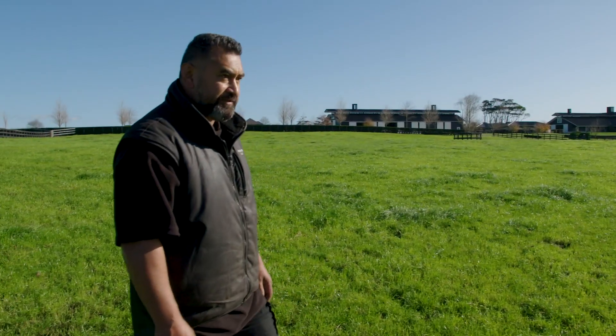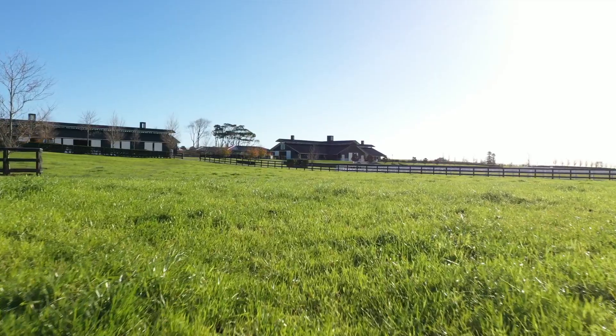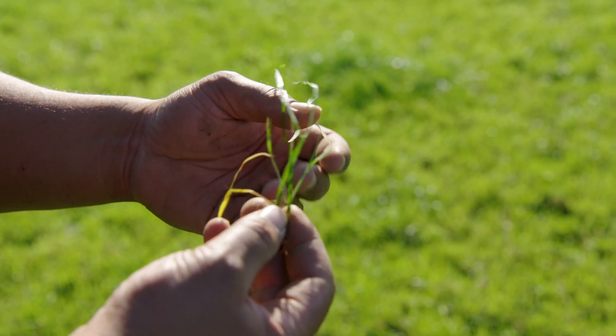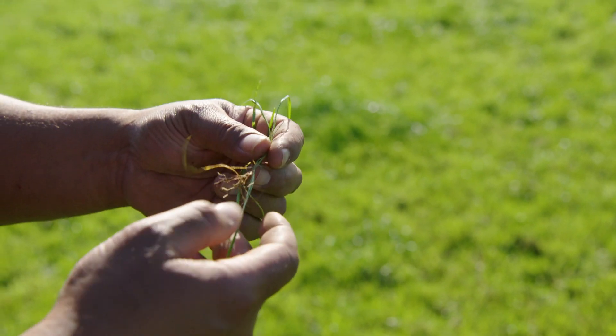With a bit of rain and heavy dew, the dew's counting about four mil of rain in the morning. We're actually quite lucky compared to most of the country. We're counting our lucky stars that we've got a bit of growth coming back. The grass growth is coming back about one, two, three, four tillers. And there's our dry matter.